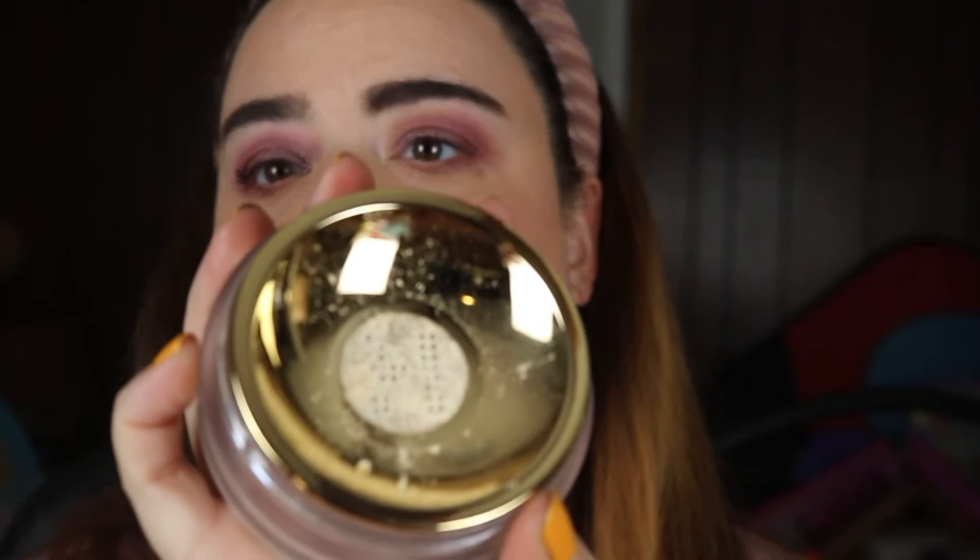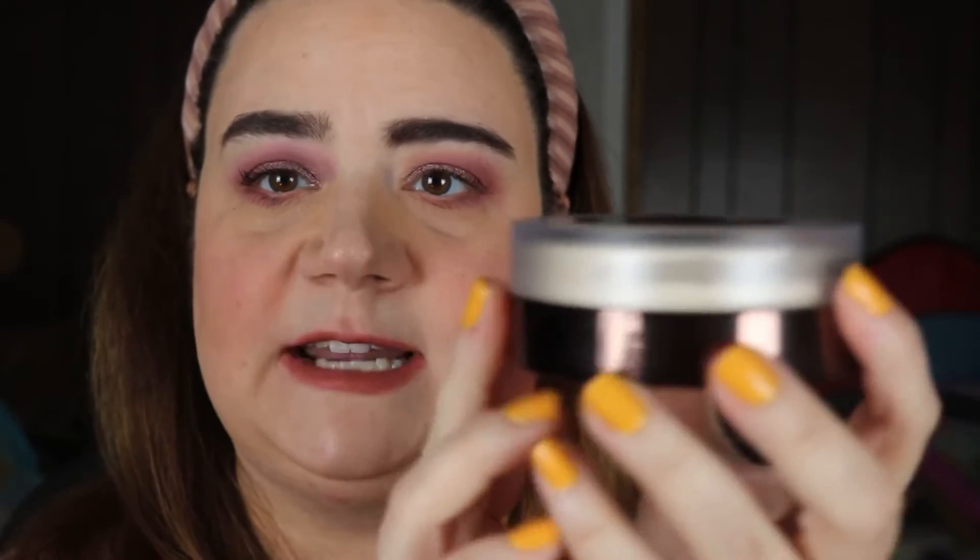Another repurchase is the Hourglass Veil Setting Powder. I love this one under my eyes — it sets my concealer and doesn't make my eyes look crazy. It's great for dry skin too, and I love the packaging with its little sifter. The best way to dispense it is to flip it upside down and smack the bottom a couple of times, which releases the perfect amount of powder without making a mess. I had to repurchase this while it was on sale.